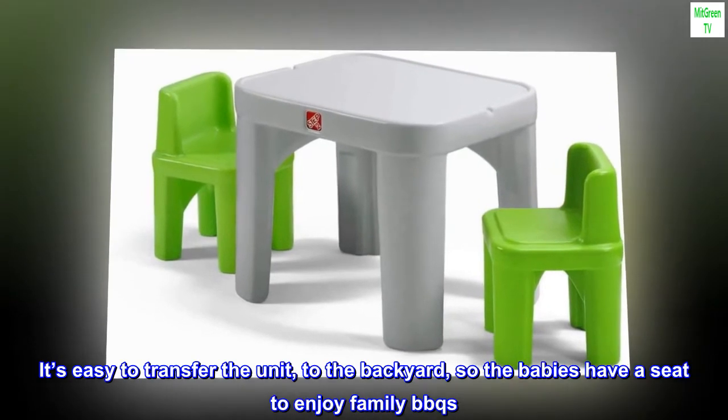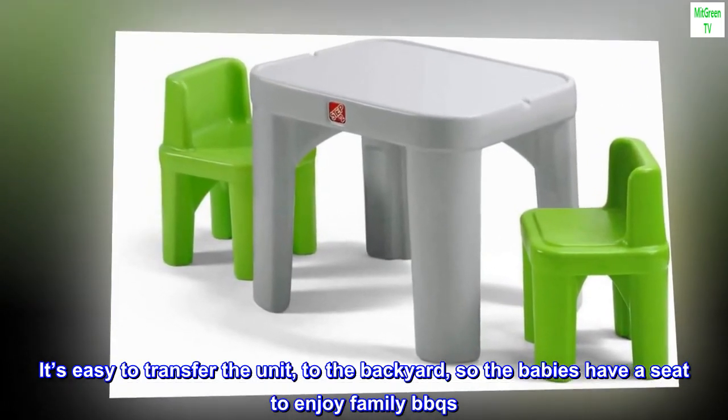It's easy to transfer the unit to the backyard, so the babies have a seat to enjoy family BBQs.